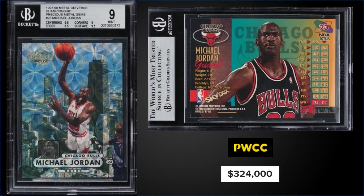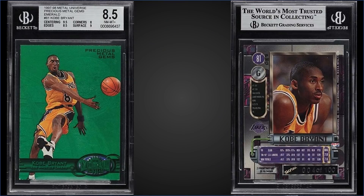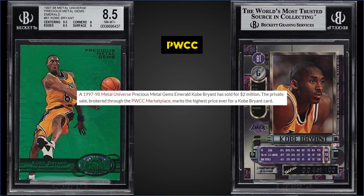Speaking of seven-figure cards — topping the list in February, from 1997 Metal Universe, we have the Kobe Bryant Precious Metal Gem Green graded a Near Mint-Mint 7+ BGS 8.5. It sold by a private sale brokered by PWCC for two million dollars. That is the highest graded by BGS — a pop of two, so there are two of these out there. For comparison, the highest PSA-graded is a PSA 7. These are numbered to 100 on the back, but as mentioned with the PMG Red, the greens are limited to only the first 10.